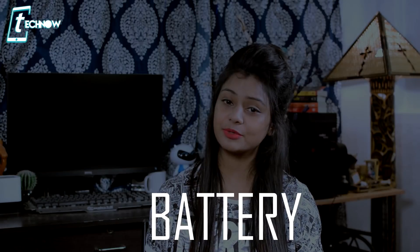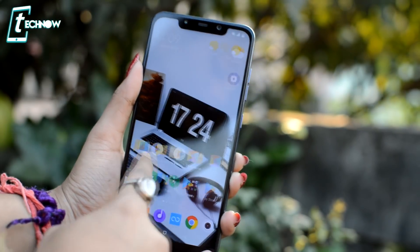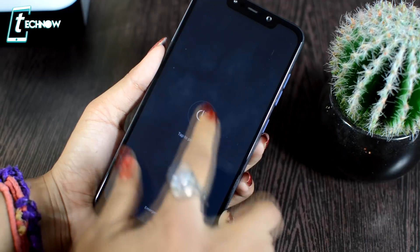Now let's talk about the battery. This phone has a 4000mAh battery, which is massive, and you also get quick charging. The battery backup is decent — if you are a heavy user, you will get a full day of usage; if you use it moderately, you can get one and a half to two days. Charging time is approximately 1 hour 58 minutes, or about 2 hours when the phone is switched off.